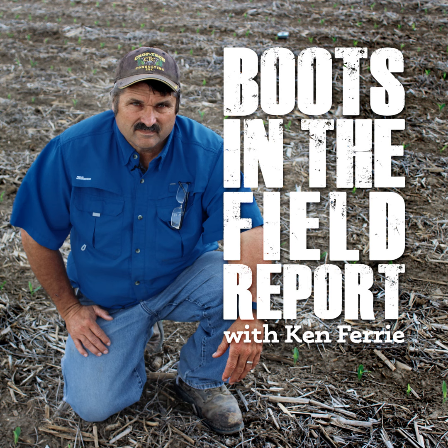To stay up to date, check out our website at croptechinc.com and subscribe to our podcast, Boots in the Field Report. Keep her safe, keep her moving.